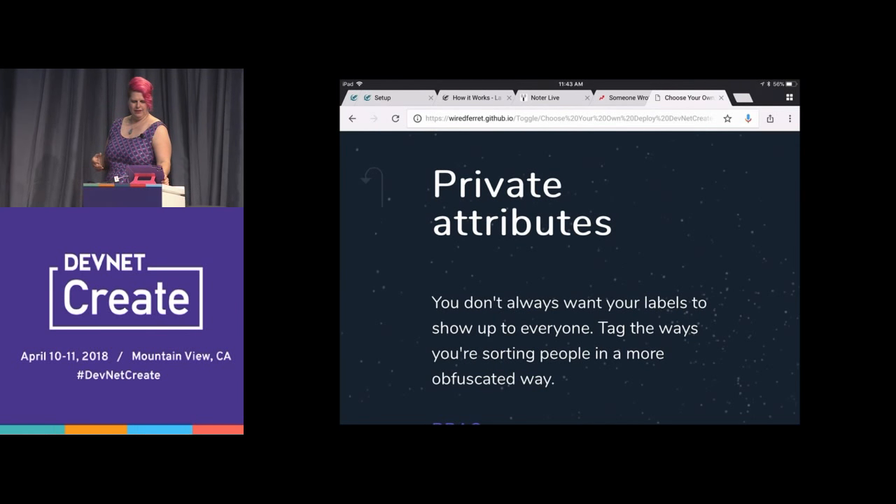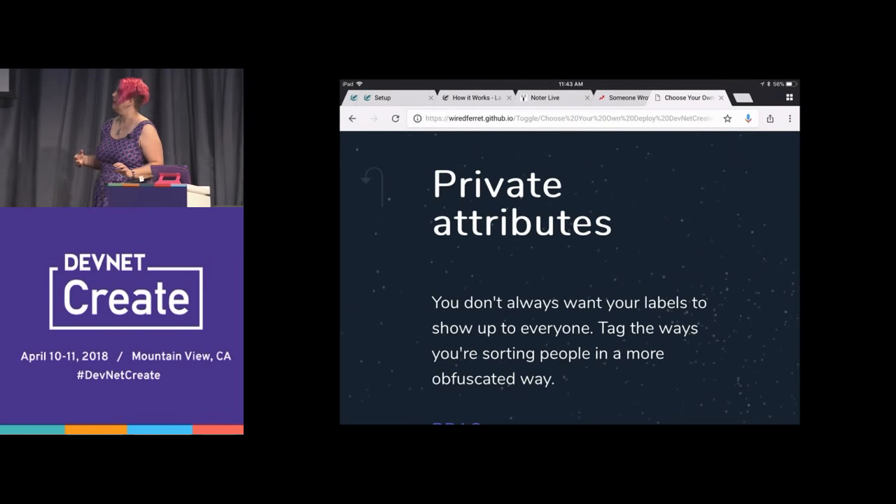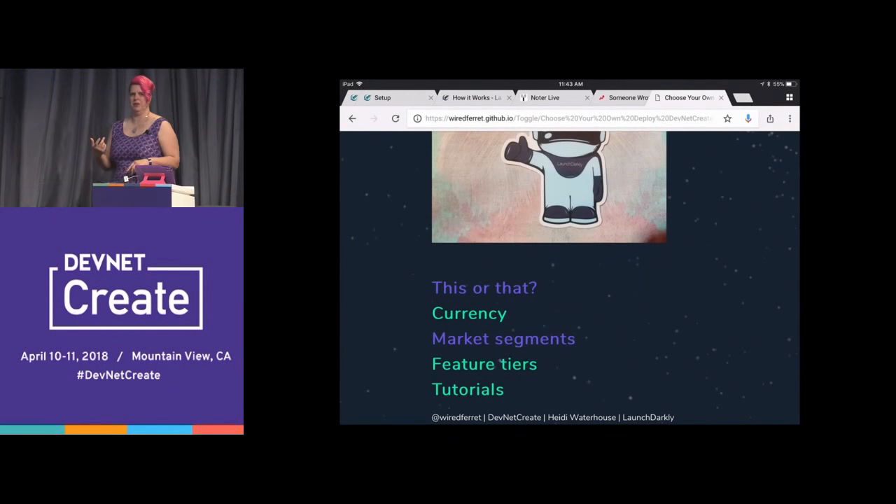And all we have left here is sales and marketing. The options are: currency, feature tiers, and tutorials. What do you want?